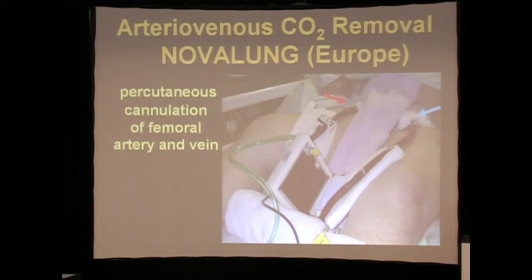They got in touch with a company in Germany which had off-the-shelf components that they packaged into a device called the Novolung, or the ILA, which basically just took the Quadrox gas exchanger off the shelf and coupled it with their different cannulas.